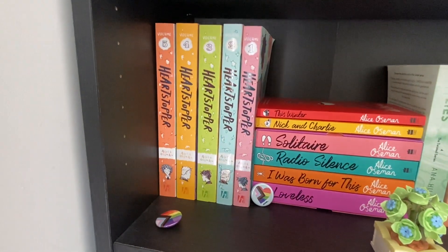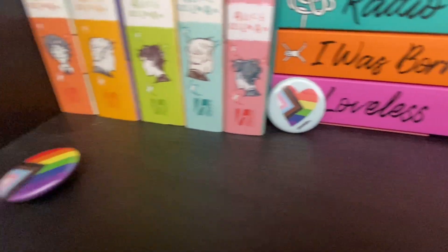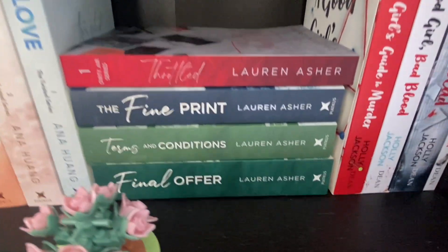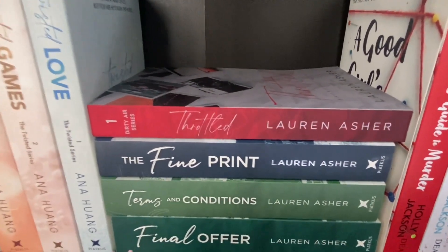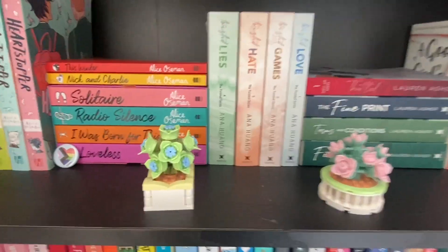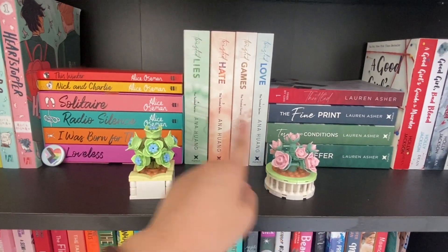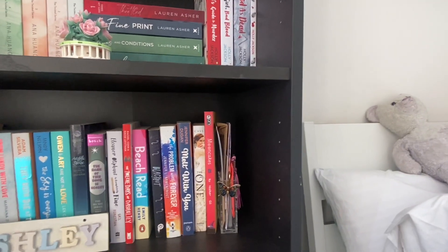Panning down to the third shelf: the Heartstopper graphic novel series along with Alice Oseman's other books, plus two pride pins. Moving on, we've got Ana Huang's Twisted series, then Lauren Asher's books — the Dreamland Billionaires series and the first book in the Dirty Air series, Throttled. Lastly, A Good Girl's Guide to Murder by Holly Jackson. I've also left two LEGO flowers on here because they're easy to move. Thanks to my best friend Ali for those — they're cute.